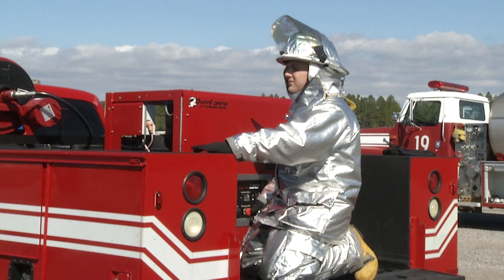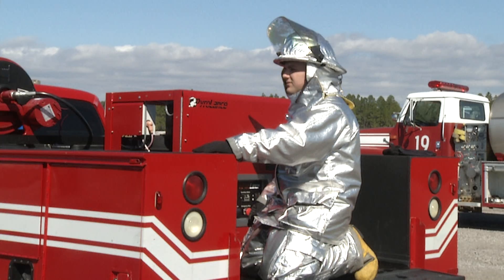The Air Force Civil Engineer Center has fielded more than 200 PyroLance systems across the Air Force. We can go in from the outside and decrease the temperature at a much higher rate so firefighters can get in and save the contents or potentially victims that are inside.